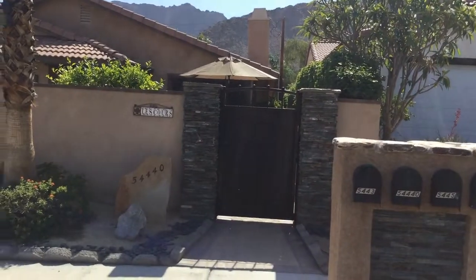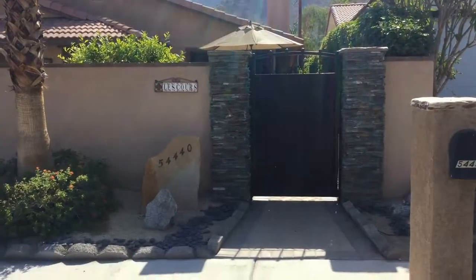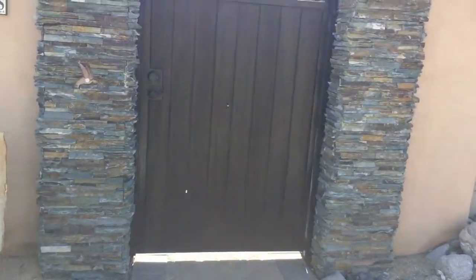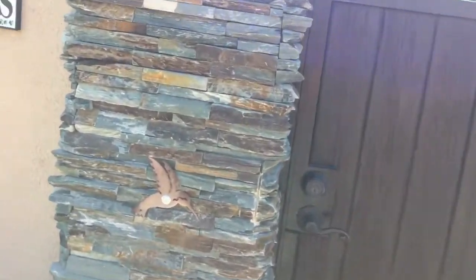The owner is going to walk with me and tell us about the property. The name is less coarse because it means, in French, the courtyards. We have three specific courtyards here at 54440 Eisenhower.